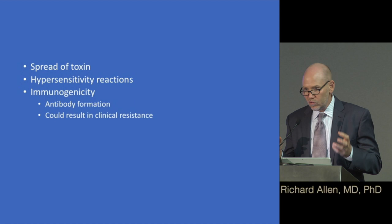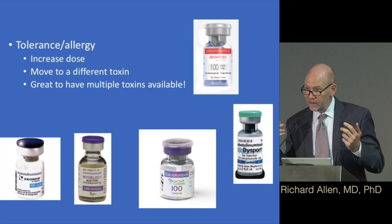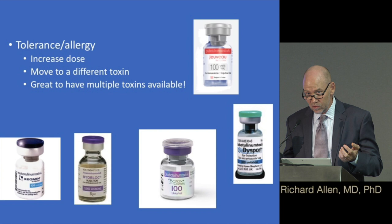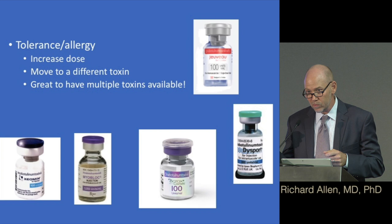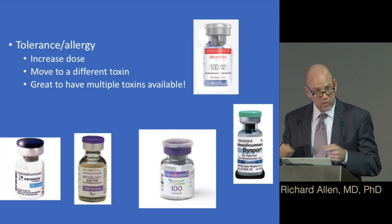Hypersensitivity reactions and tolerance to the toxin can occur. Some patients with time develop a tolerance, partly due to antibody formation — we're injecting a foreign substance and your immune system tries to counteract it. This might result in needing a bigger dose, or sometimes you need to move to a different toxin. That's one of the great things about having multiple toxins available now: if one isn't working or you've developed a tolerance, you can switch.